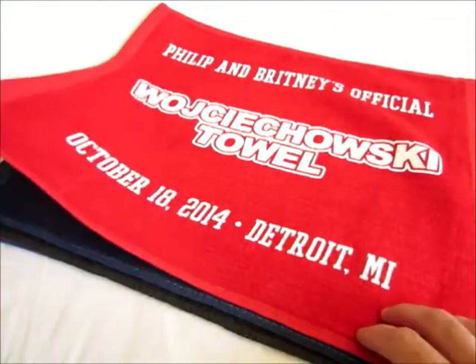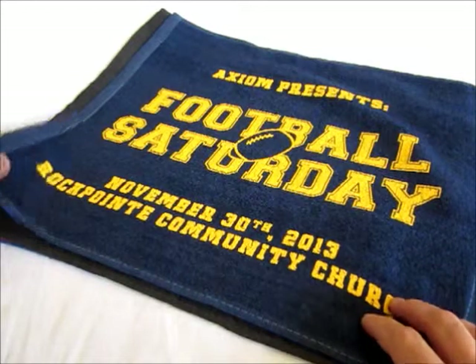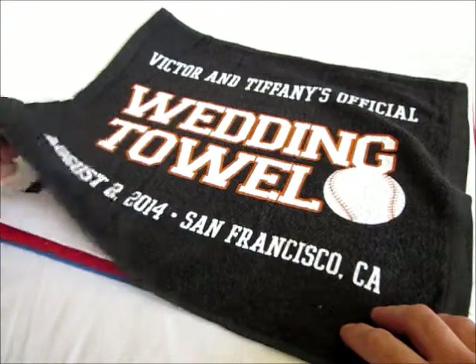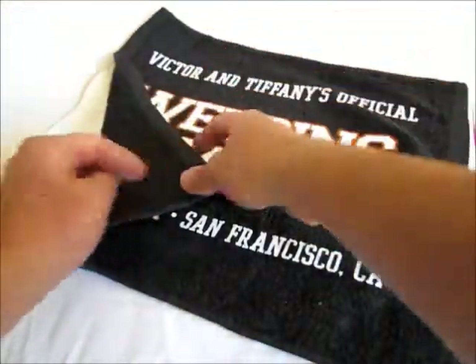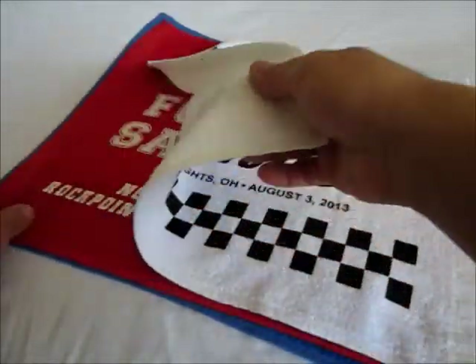This one happens to be our one color design. What you want to do is try and match the colors and the towel colors to your team. This one actually is a NASCAR wedding towel, a racing towel.